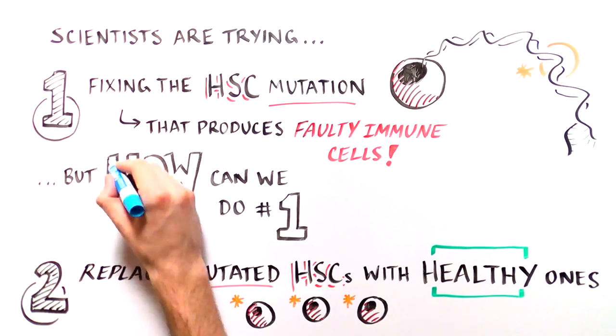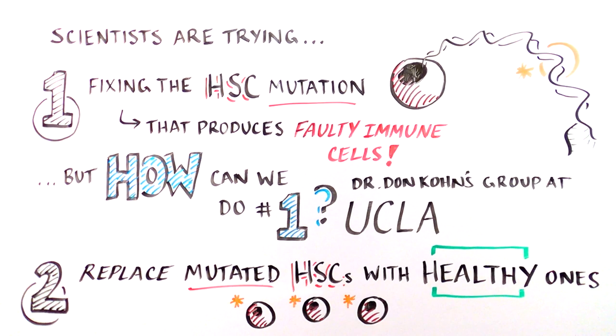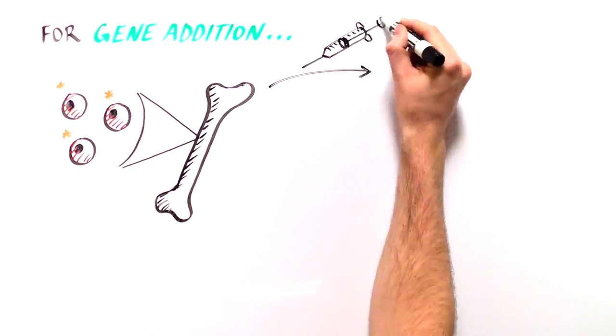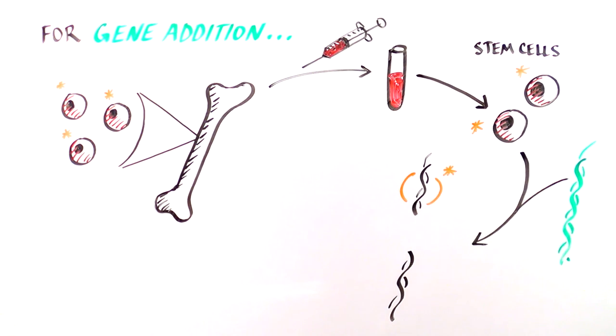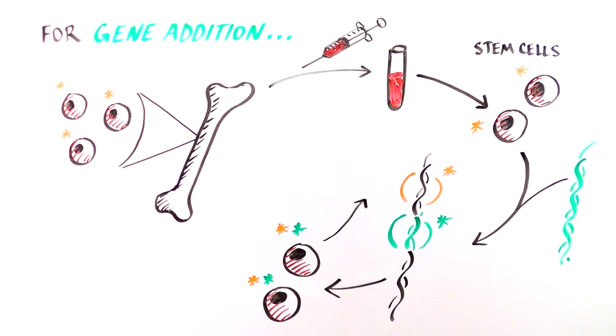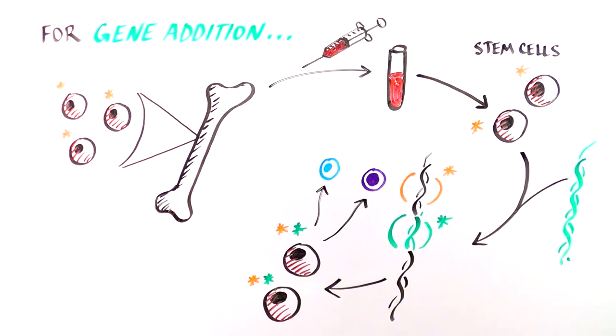Let's start by discussing how we can go about fixing the mutation. Researchers in the group of Don Cohn at UCLA and others have been tackling this problem since the 1990s. They have developed a strategy to repair a gene mutation in HSCs from SCID babies, a method we'll call gene addition. First, bone marrow from SCID patients is removed and the stem cells are purified. Then researchers make a piece of DNA that has the correct non-mutated DNA sequence in the gene that needs fixing, and insert this normal DNA into the HSCs. With the normal version of the gene, the stem cells and the specialized immune cells they produce will all have a normal copy of the gene and will make normal proteins.